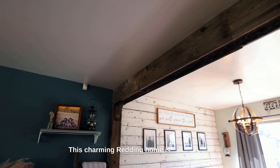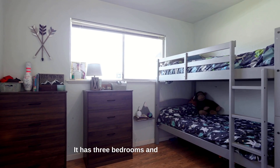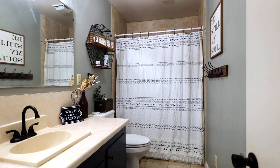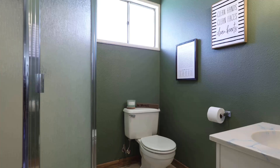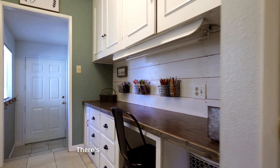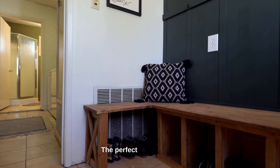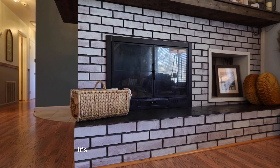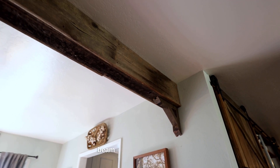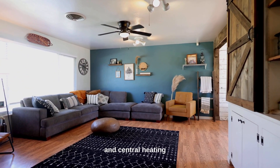This charming Redding home is almost 1,500 square feet with three bedrooms and two full bathrooms. You'll love the built-in office space right off the kitchen. There's also an indoor laundry room right off the two-car garage and a mudroom — the perfect little landing pad. It's got the sweetest details everywhere you look, like custom built-ins, exposed beam, and beautiful plank walls, plus plank flooring throughout and central heating and air.